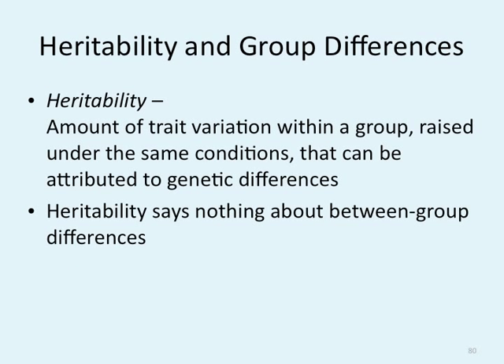When we deal with heritability, it's the amount of trait variation within a group raised under the same conditions. When we talk about group differences and heritability, we're dealing with twin studies. Heritability says nothing about between-group differences — we're looking at twins, not comparing one person from one house to another. I'm really sorry, I flew through that really quickly — I'm not feeling well. But I hope you have a great week, and good luck.